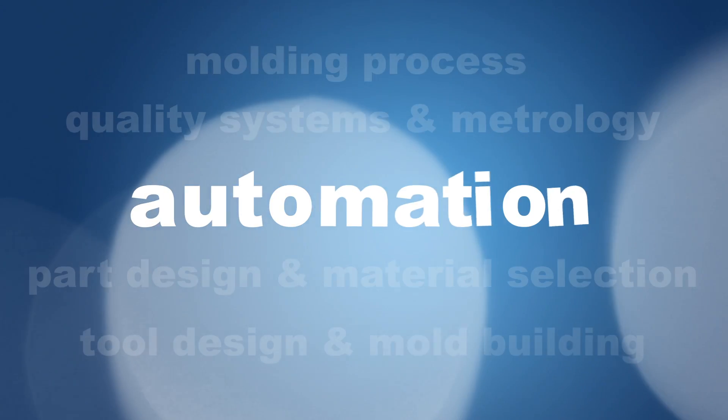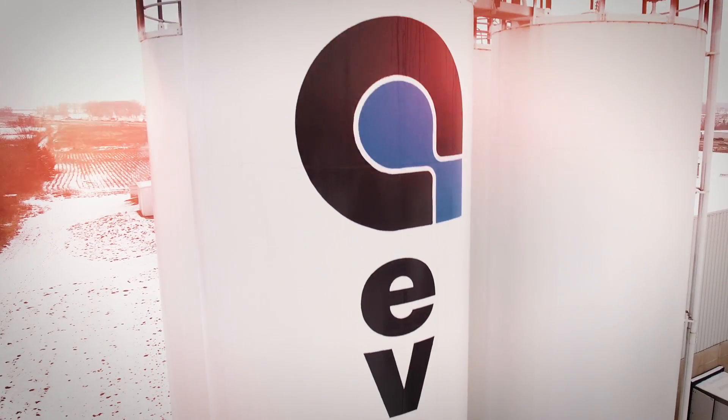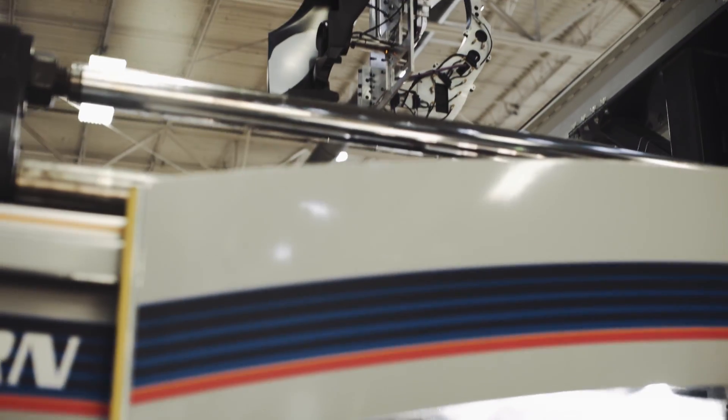We consider robotics and automation one of our five keys to success for engineering out cost and engineering in quality and optimal performance for plastic injection welded parts. It's a simple solution to a complex problem, and EFCO has vast expertise in this area.